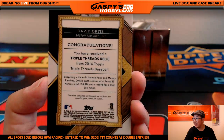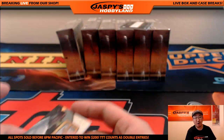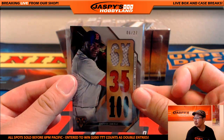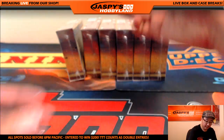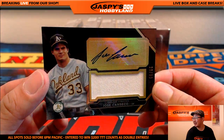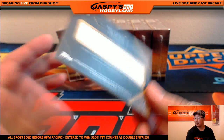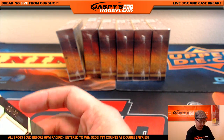Snapping a tie with Jimmie Foxx and Manny Ramirez — Ortiz's sixth season of at least 35 home runs and 100 RBIs has set a record for the Red Sox. Nice one for Coop and the Red Sox. And Jose Canseco jersey auto — Jose Canseco, 29 out of 99. Nice — half of the Bash Brothers going to the A's, Coop with the A's.